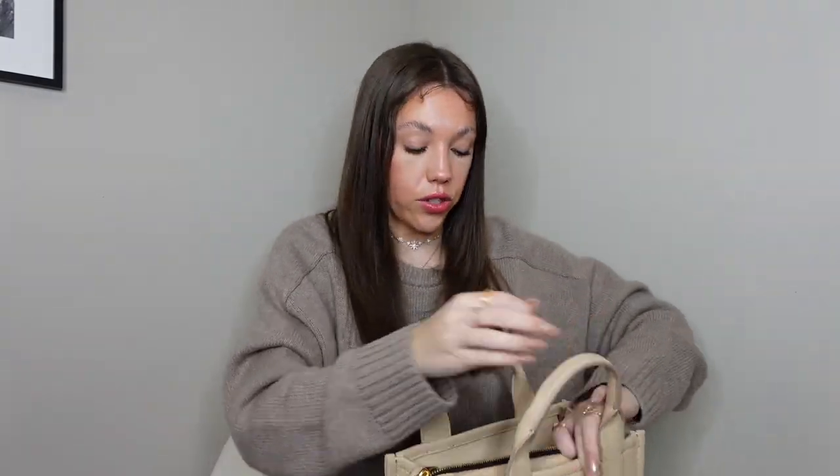I love this bag, I'm obsessed with it, and I'm so glad I kept it because I was this close to sending it back. That has been my comparison of the Coach Pillow Tabby Bag in the 26 size and the Marc Jacobs Mini Tote Bag in the color twine. Let me know in the comments which one you prefer, if you have either one, or if you've been eyeing either one. Thank you for watching — if you enjoyed it, click the like button and subscribe, ding the little bell, and I'll see you in the next video. Bye!